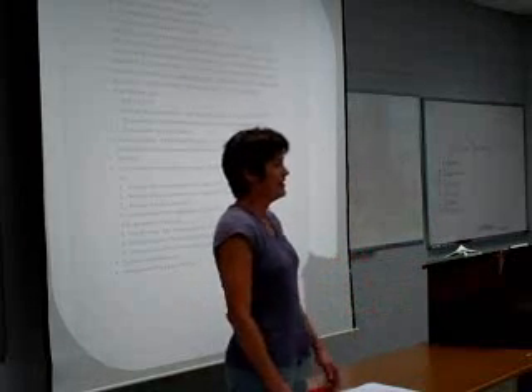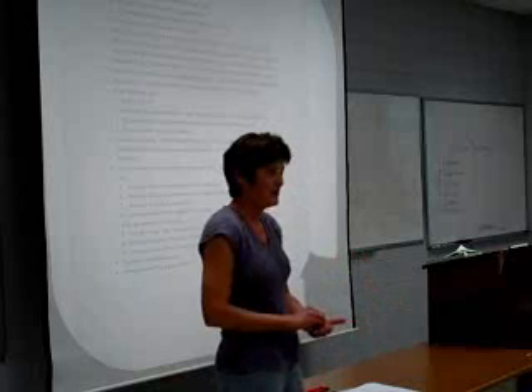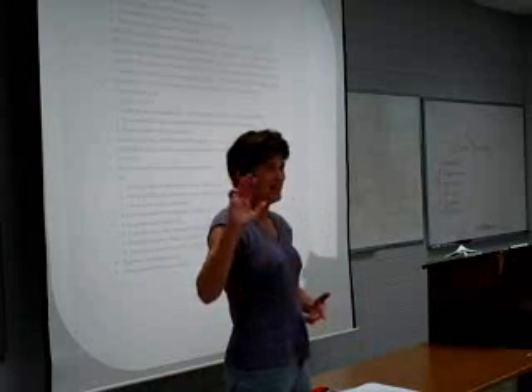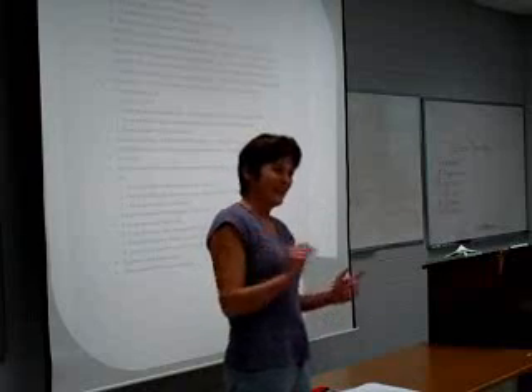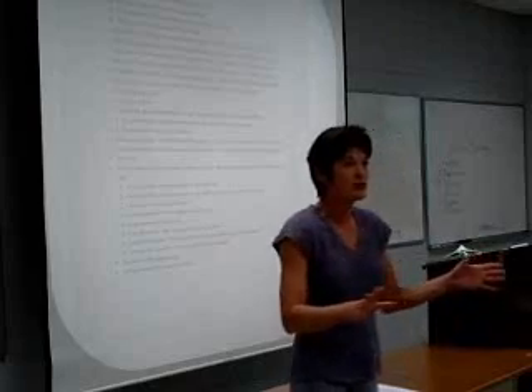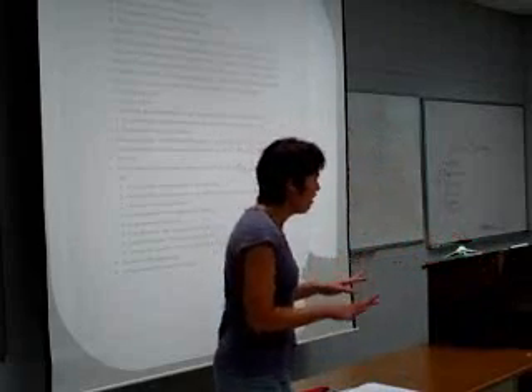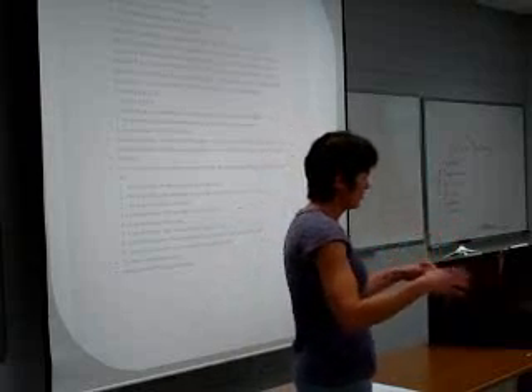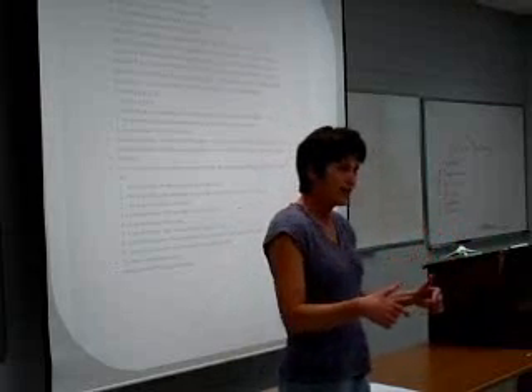How many of you have a tendency to sit and take notes and not engage in what's going on in class? So you want to think about being active in a math class. Answer questions. Even if you're wrong, that's okay. The instructor wants to know that you're engaged and you're working hard and you're trying in class.